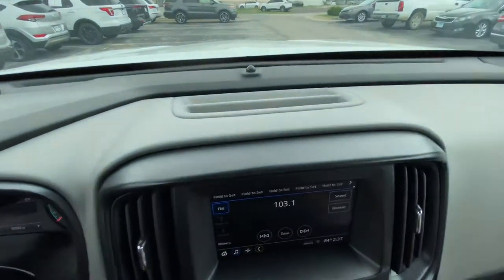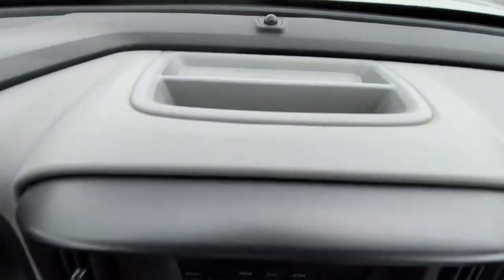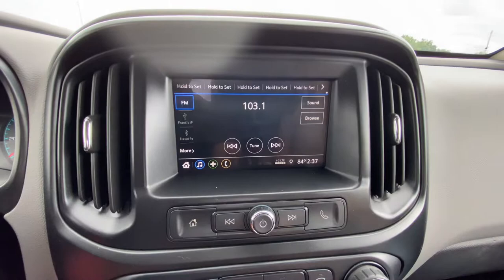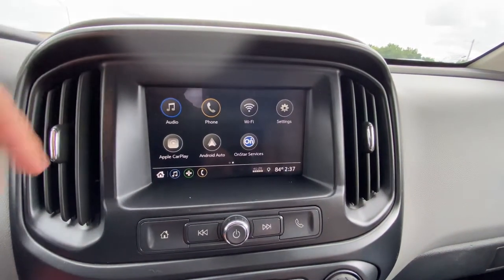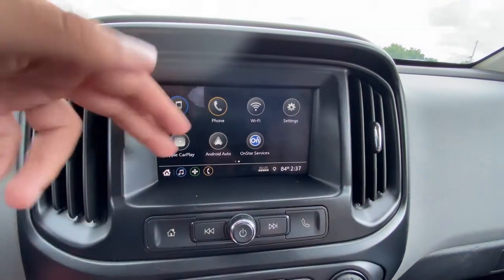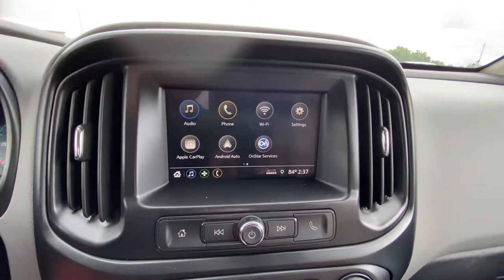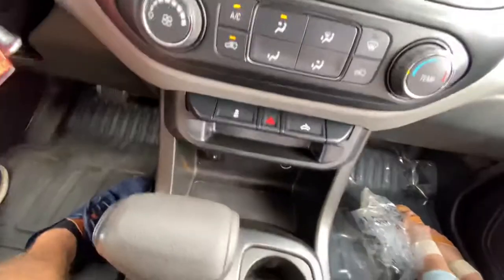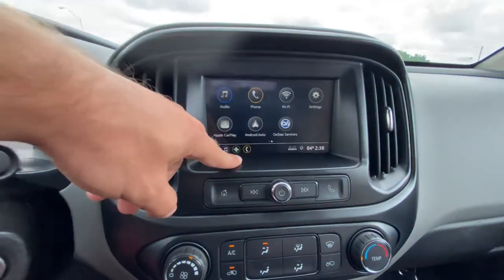Moving down, there's a little extra storage up above for sunglasses or pens and smaller items. This comes with a pretty nice touchscreen display. Heading to the home menu, you have access to audio, phone, the onboard Wi-Fi, and settings. This also has Apple CarPlay and Android Auto, so you've got built-in navigation and other utilities to have your phone seamlessly connected to this Colorado using one of the two USB ports.